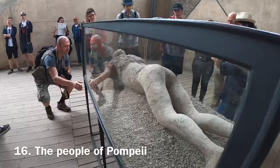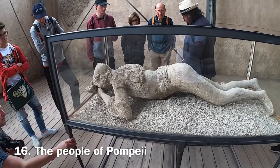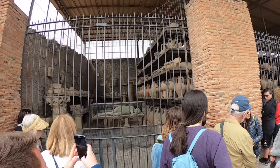Archaeologists were able to recover casts of people who died when Vesuvius erupted. It's important to be respectful around these. Sadly, many have had to be removed from Pompeii or kept behind railings to stop people taking selfies with them.